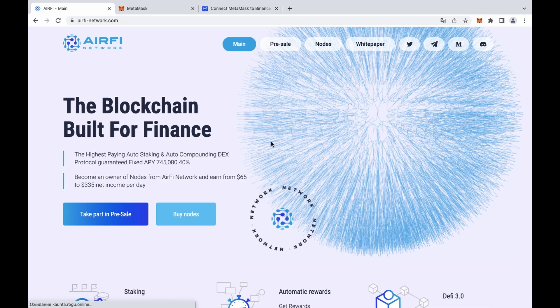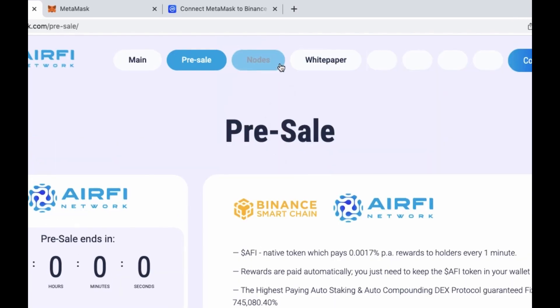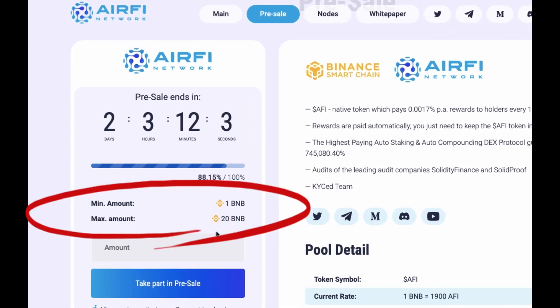In order to participate in the pre-sale, you need to go to the RFI network website and go to the pre-sale tab. There's a pre-sale window here. As we can see, the minimum amount for investment is 1 BNB and maximum is 20 BNB.